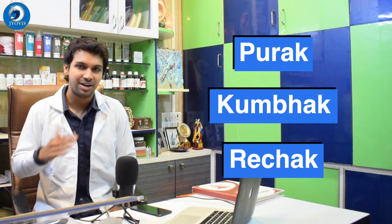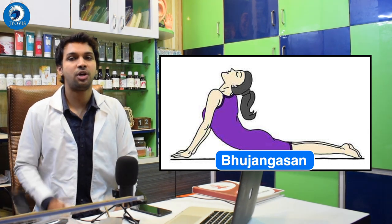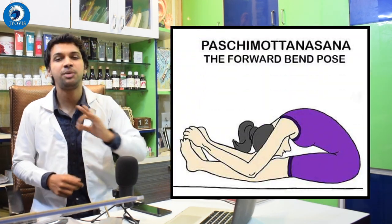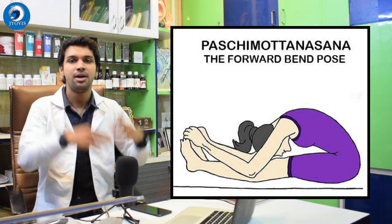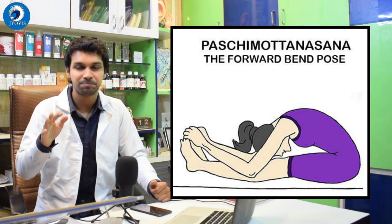The three steps are: Purak, Kumbhak, Rechak — breathe in, retain the breath, breathe out. While breathing in, the stomach should come out, filled with air. Apply Purak-Kumbhak-Rechak while doing any asana. The first asana is Bhujangasana: lie on your stomach, breathe in, rise into the cobra posture, hold, then breathe out. The second is Tadasana — stretch well while doing it. The third is Paschimottanasana: sit down, stretch your legs straight, don't bend the knee, hands must touch the feet and the head must touch the knees. Hold for one to two minutes, five rounds, adding one round each day.